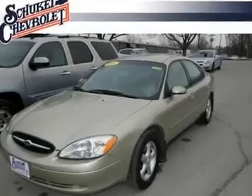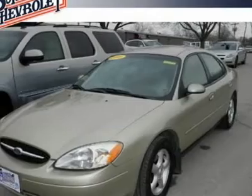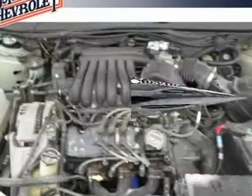New Arrival. Look. If you've been looking for just the right horse, well stop your search right here.